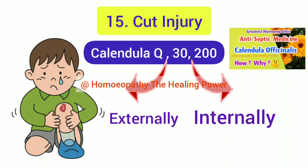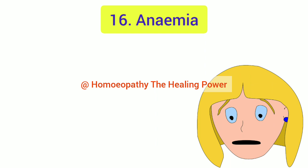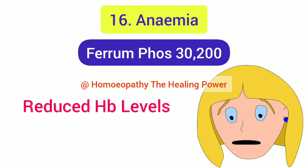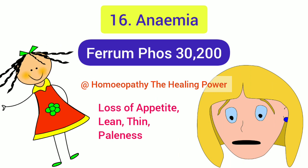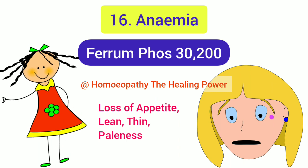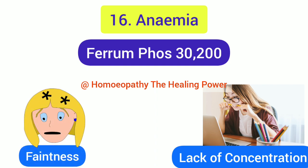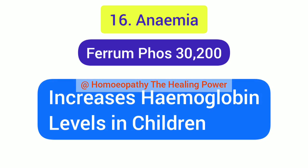The 16th acute condition is anemia, commonly seen in children these days, and the best homeopathic medicine is Ferrum Phos. It is indicated when hemoglobin levels are reduced, with weakness, loss of appetite, lean and emaciated appearance, paleness of lips and eyes, lack of concentration, tiredness, and fainting even with slight exertion. When all these symptoms are present, Ferrum Phos will cure it, and if taken for a long period it will surely increase hemoglobin levels in children.